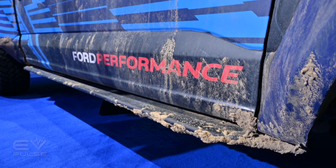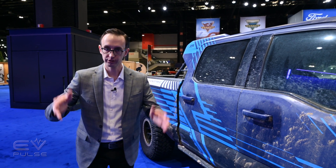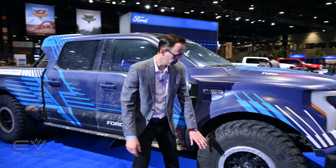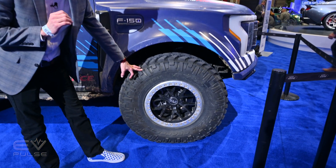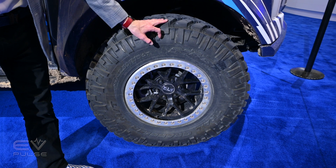Giving this pickup truck the capability to do that, it has a wider stance, altered suspension, and more ground clearance so you don't hit anything when you are out on the trail. More specifically, this thing rolls on 18-inch wheels wrapped in super gnarly 37-inch Nitto tires for plenty of grip out in the dirt, and there's a custom front suspension system.